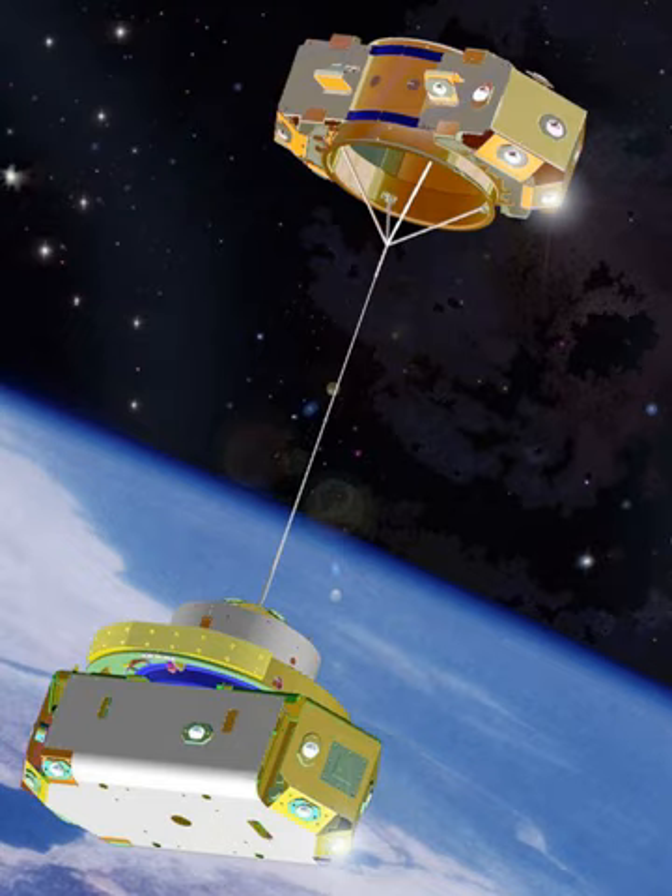The Space Tethered Autonomous Robotic Satellite mission, developed by the Kagawa Satellite Development Project at Kagawa University, Japan, was launched 23 January 2009 as a CubeSat secondary payload aboard HIIA Flight 15. After launch, the satellite was named KUKAI and consisted of two subsatellites, KU and Kai, to be linked by a 5-meter tether. It was successfully separated from the rocket and transferred into the planned orbit, but the tether deployed only to a length of several centimeters due to the launch-lock trouble of the tether-reel mechanism.